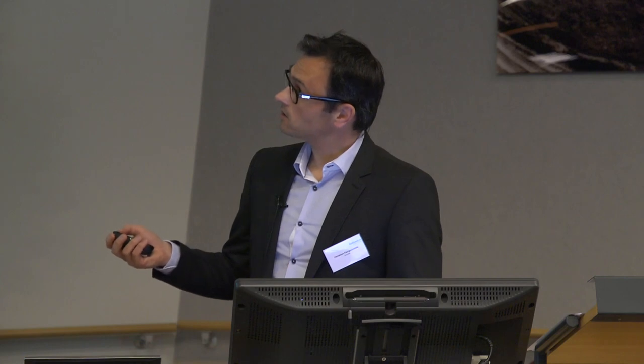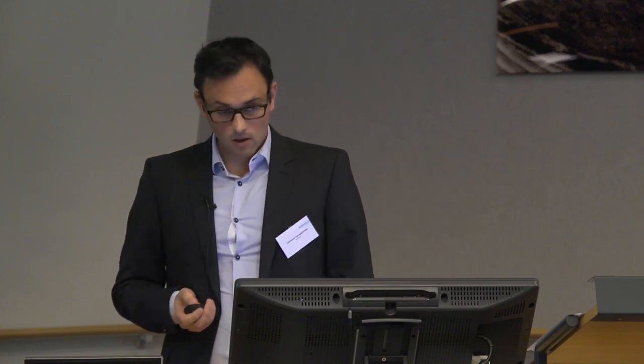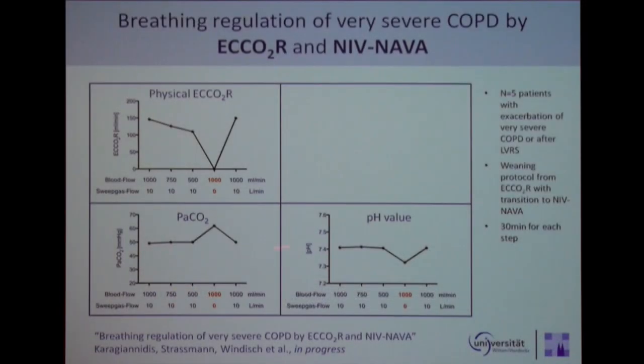These are now patients with COPD — five patients, with one example shown. They all had very severe COPD, or status post lung volume reduction surgery. Our weaning protocol from extracorporeal CO2 removal and transition to NIV-NAVA starts with a blood flow of 1,000 mL per minute, reduced to 500 mL, then we turn the sweep gas off at 10 liters per minute, and come back to 1 mL. Patients tend to keep CO2 very stable, and especially the pH value around 7.4.